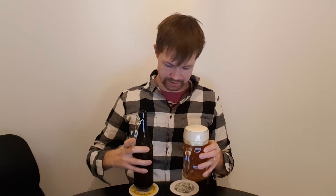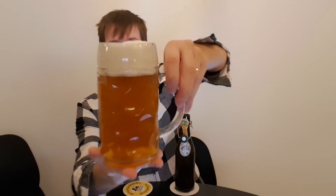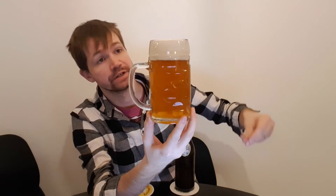In this case, we have a really, really nice Kellerbier with a thick two-finger white foam crown, as you can see. Really nice foam crown, thick white foam crown, cloudy look of this Kellerbier. Looking really great — cloudy and nice.